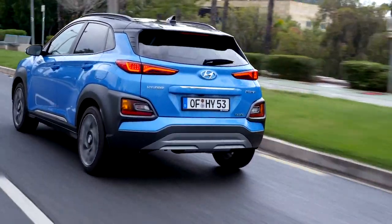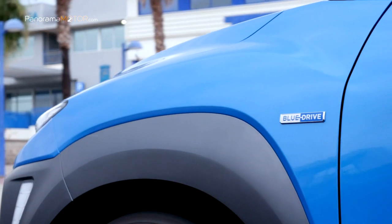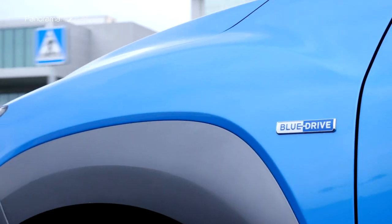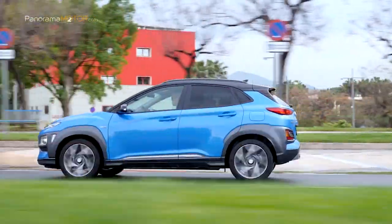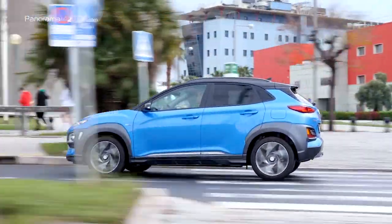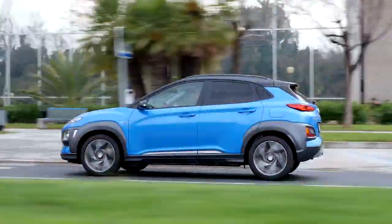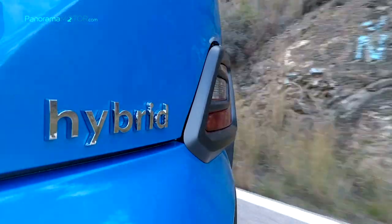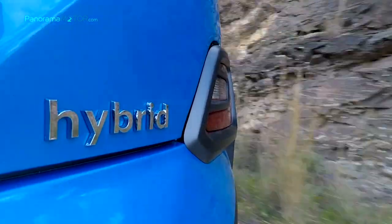Gracias a la dinámica y el rendimiento del nuevo Kona Hybrid, los conductores pueden disfrutar del aspecto divertido de conducir un automóvil híbrido bien construido con los cambios de respuesta de una transmisión de doble embrague de seis velocidades. Al presionar la palanca de cambios hacia la izquierda, los conductores pueden cambiar al modo Sport. De esta forma, las palas en el volante actúan como cambios manuales.